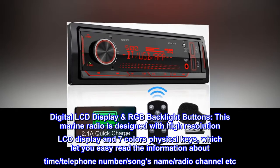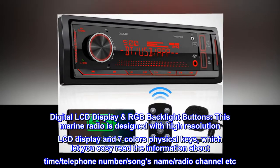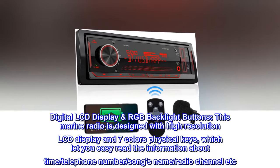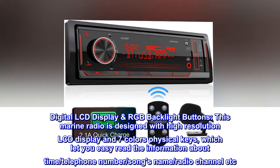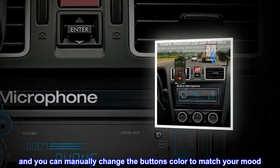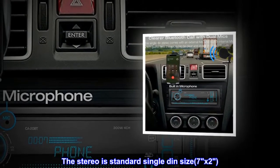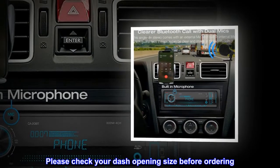Digital LCD display with RGB backlight buttons. This marine radio is designed with a high-resolution LCD display and seven-color physical keys, letting you easily read information about time, telephone number, song name, radio channel, and more. You can manually change the button color to match your mood. The stereo is standard single DIN size, 7x2 inches — please check your dash opening size before ordering.